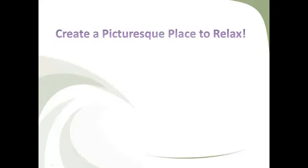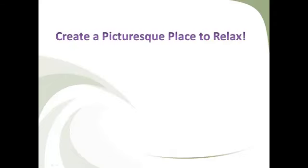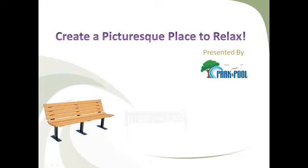Creating an appealing place to sit, relax, and enjoy nature, or even just to watch the world go by, is an easy way to ensure people will flock to your outdoor space. You can spruce up any area with a park bench, whether it's a city garden, park, trail, boardwalk, courtyard, sports complex, or even a bus station.